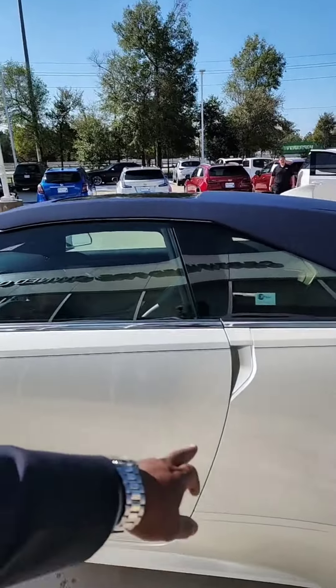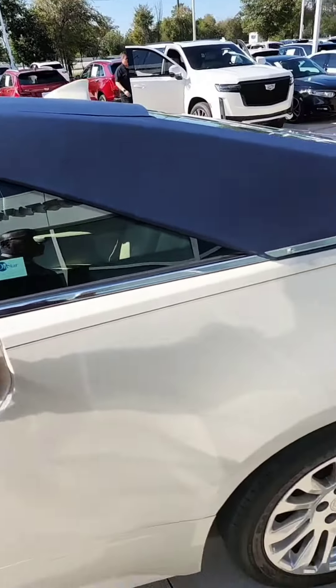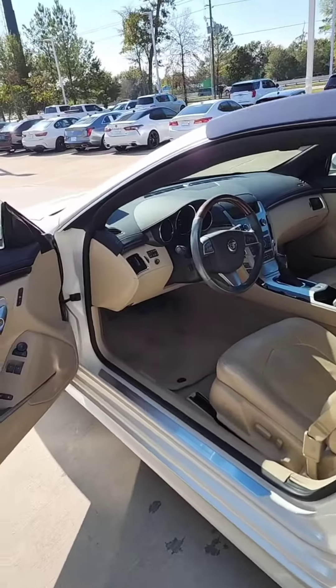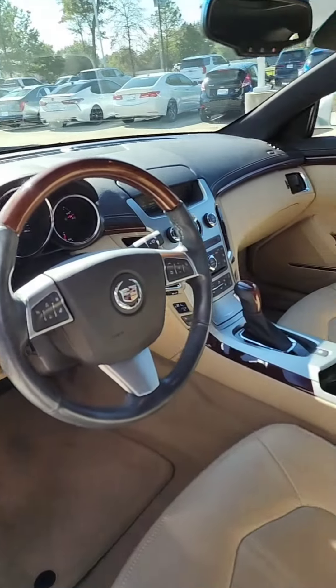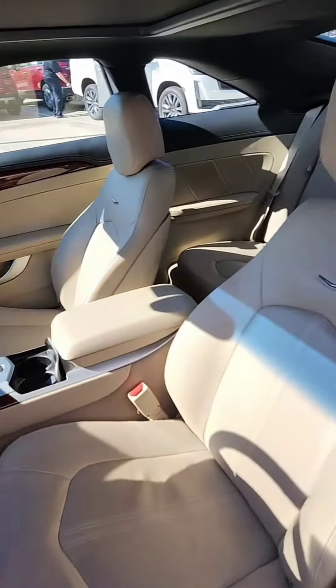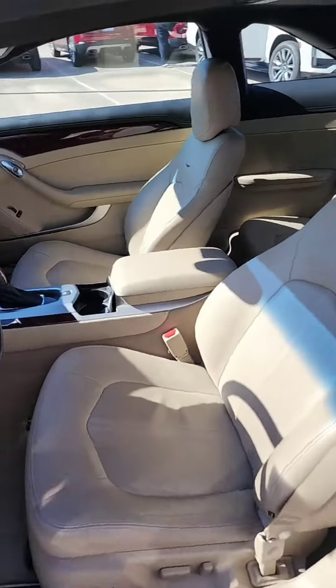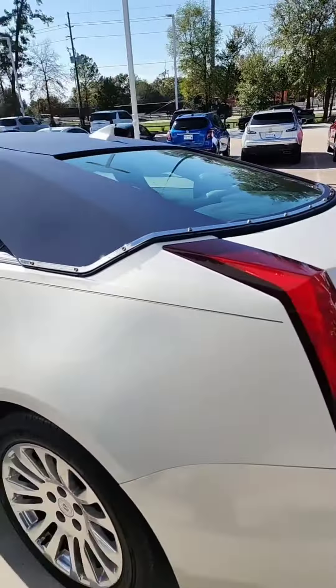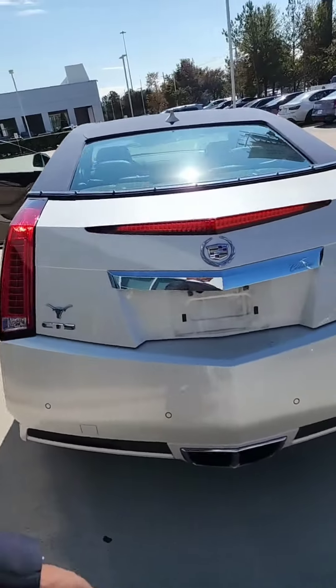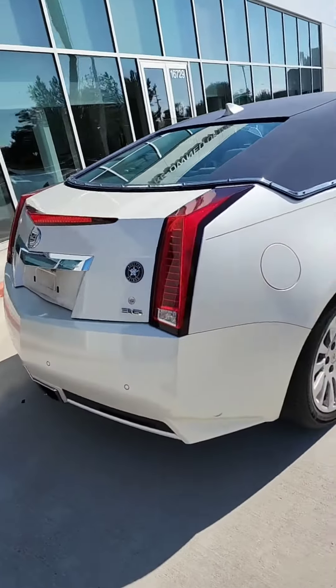It has the beautiful blue rag top and definitely has a blue pinstripe through it — it looks wonderful. 36,000 miles. This thing is in excellent condition. The leather looks like it's never been sat in. The vehicle is perfectly garage kept — not a dent on it, not a scratch in sight.